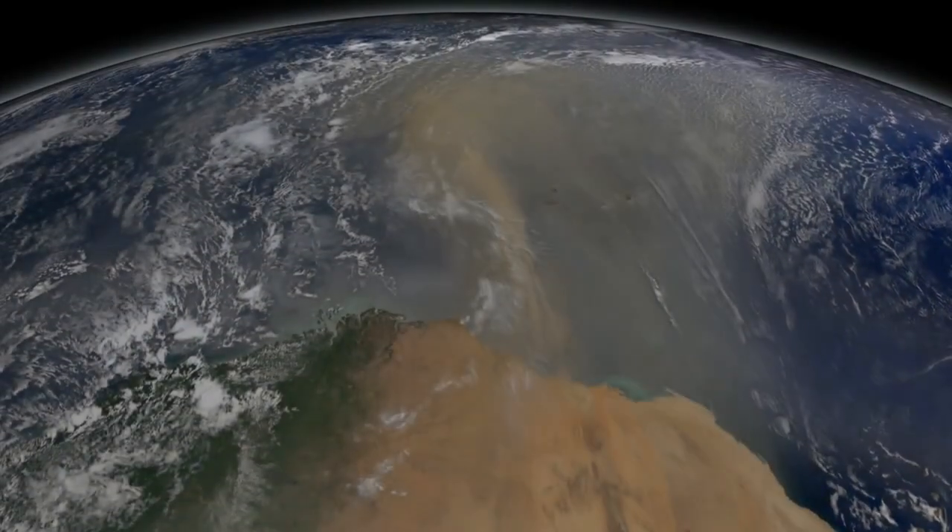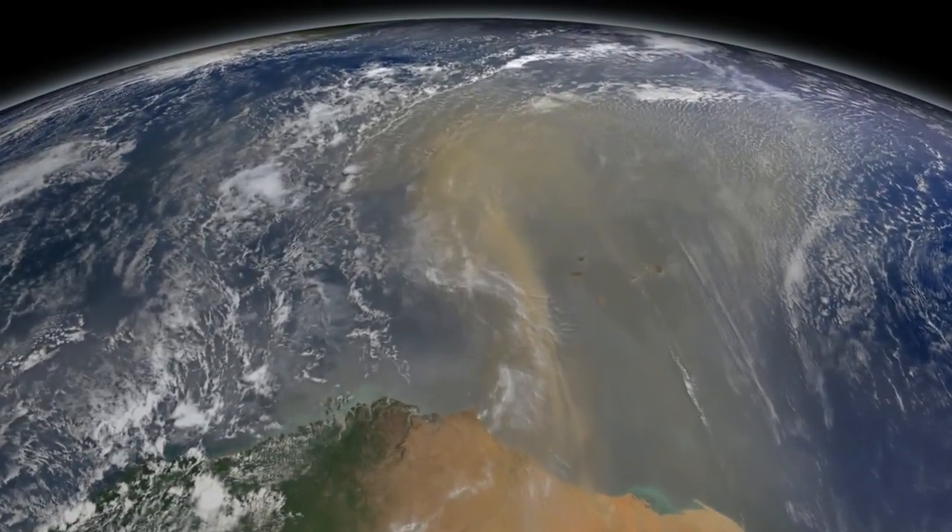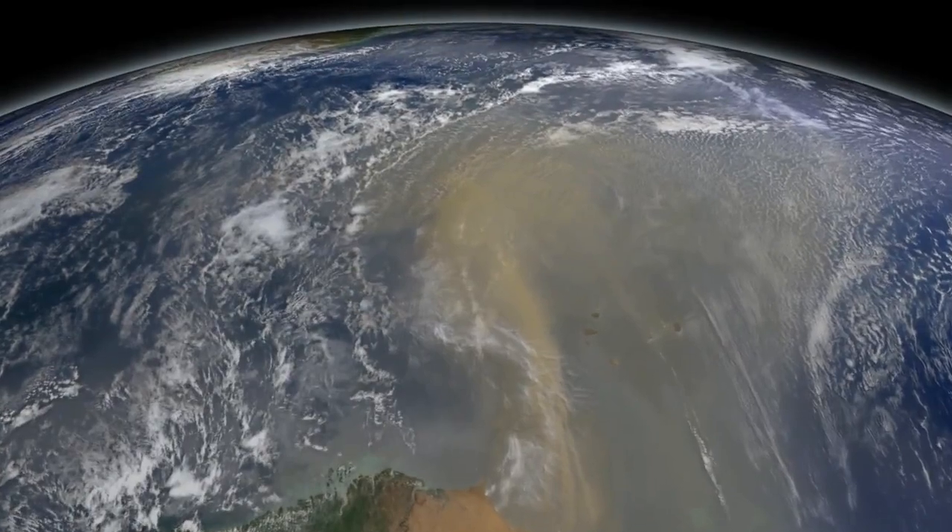Although dust particles are small, no larger than around a tenth of the width of a human hair, they form massive plumes that can be seen from space.